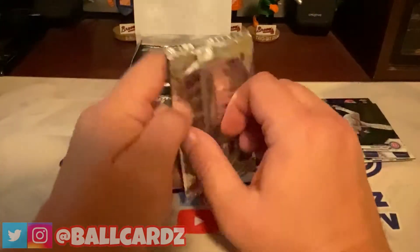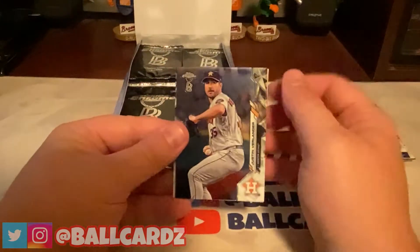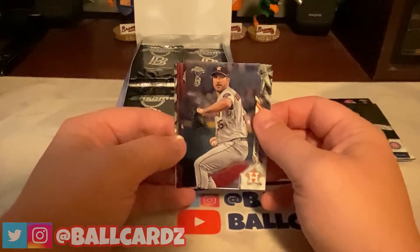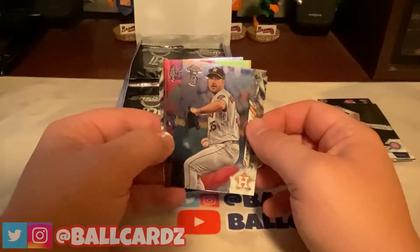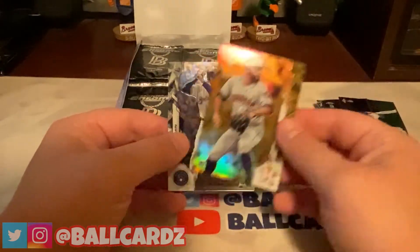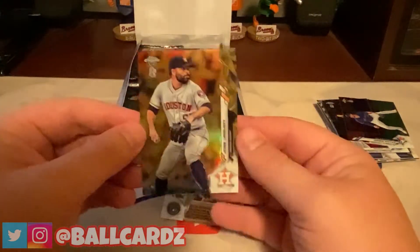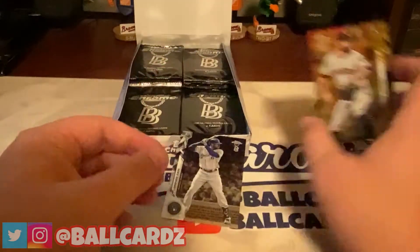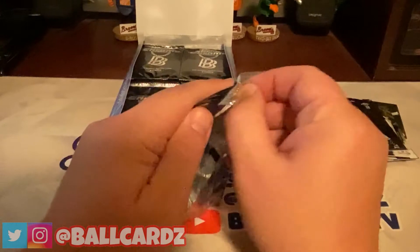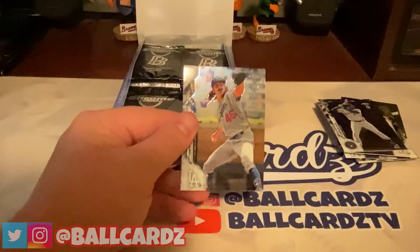Got a Verlander — tore his arm up this year, but the Astros won their series today so they're doing alright. Behind that, got a Kevin Vigio, and then a Jose Abreu — I think that's a gold. It is, numbered 48 of 50 on that gold rookie card. And behind that, a Lorenzo Cain. So I think that's our two guaranteed color cards — not the best color options, but it is what it is.